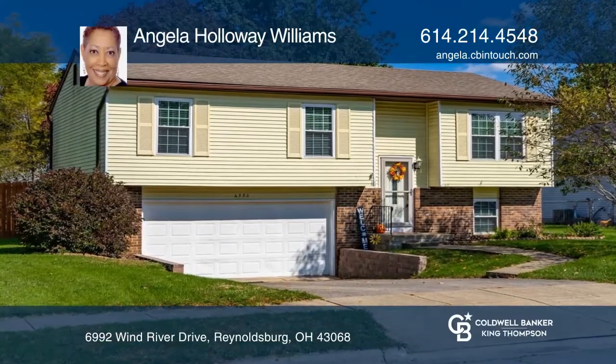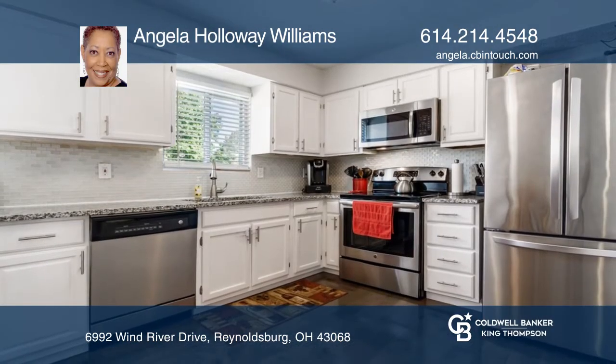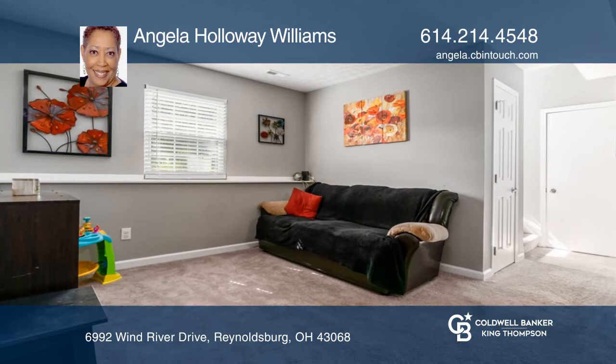Really nice three-bedroom, one full and one half bath bi-level in Reynoldsburg. It has neutral colors throughout and beautiful white kitchen cabinets with granite countertops, stainless steel appliances, and hardwood floors. The lower level is carpeted with a laundry area.